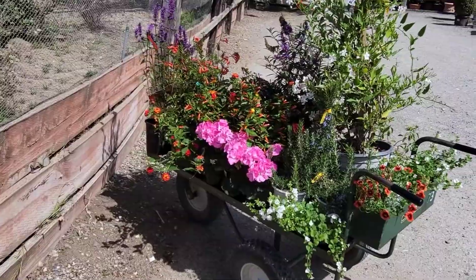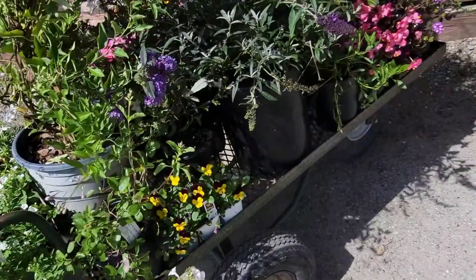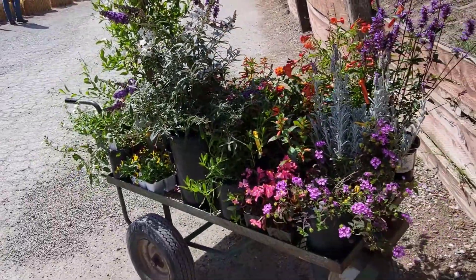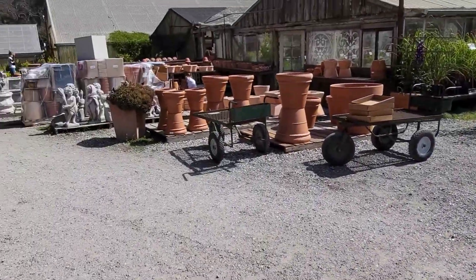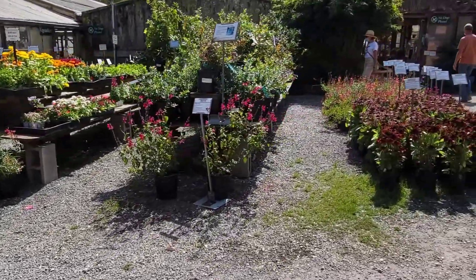Our wagon is filled to the top. I feel like we got a good collection here of different colors and I am very excited about getting these planted. There's more stuff out here that we haven't even seen yet, but we're done for today. If we need more, we'll come back.